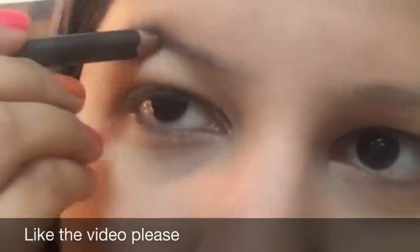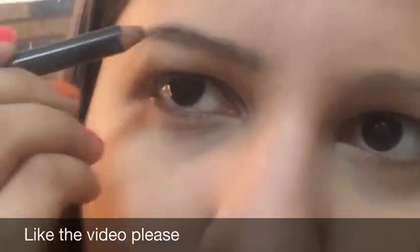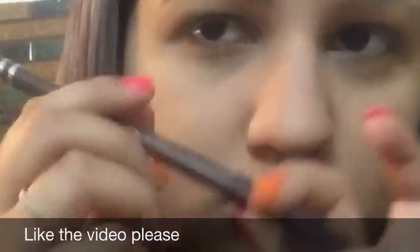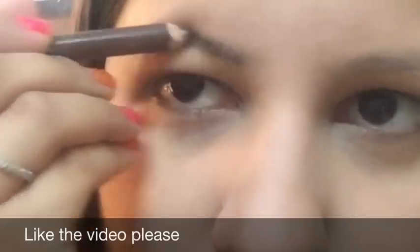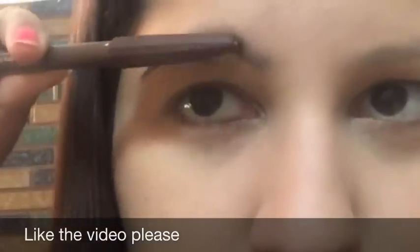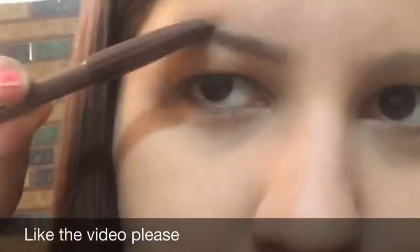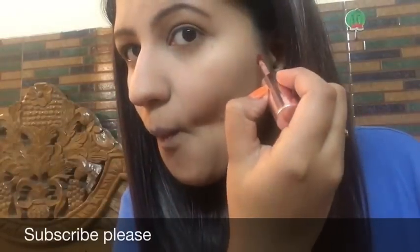For my eyebrows, I started with the Lakme Eyebrow Pencil, but while using it I didn't find it great — the color is very dark black. So I switched to the Miss Claire Eyebrow Pencil in the brown shade, which retails for rupees 100 and is really nice quality. The Lakme one is okay for rupees 60, but it's too dark.